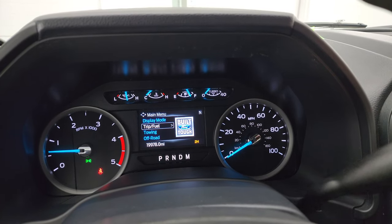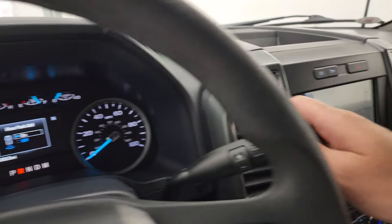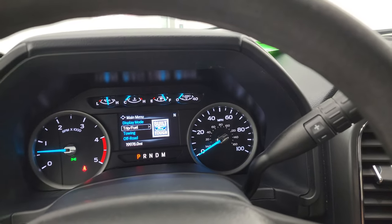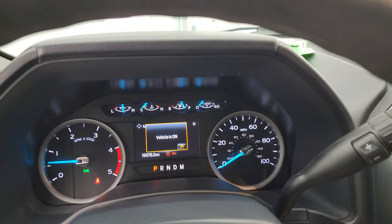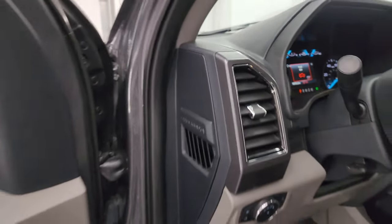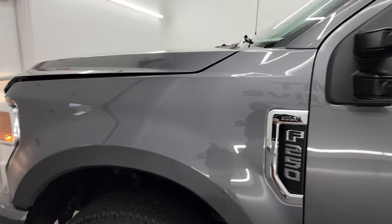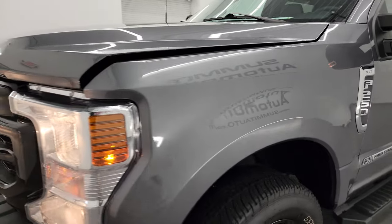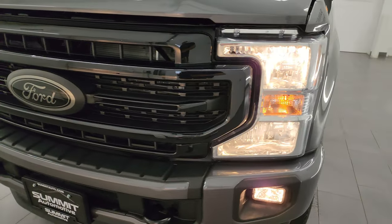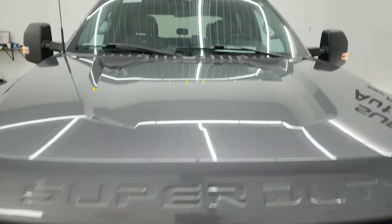Starts right up — no check engine lights or anything like that. There's your backup camera, working nicely. I would personally like to thank you for checking out the video today, and hopefully from this HD video you've been able to verify the quality, condition, options, and cleanliness of this truck all the way around, inside and out. All the lights are working nicely, including the cab lights up top.